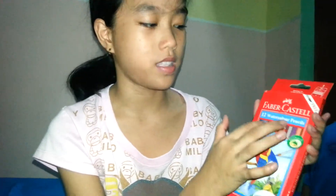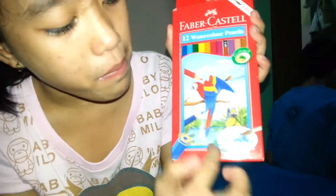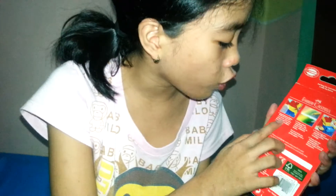Ayan po, 12 watercolor pencils. May kasama po siya a paintbrush. Nababasa po siya. Nagagaya po niyan. And another — is pencil turns to paint. With the touch of a wet brush, these water-soluble pencil colors dissolve into brilliant watercolors. At sa National Bookstore po siya nabili.